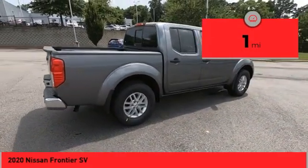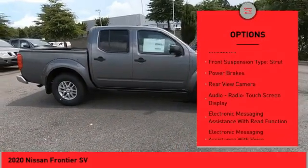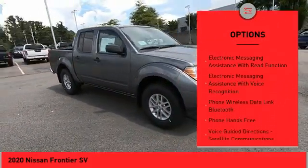Here are some of this vehicle's great options: hill descent control, traction control, stability control. Front suspension type: double wishbones. Front suspension type: strut.